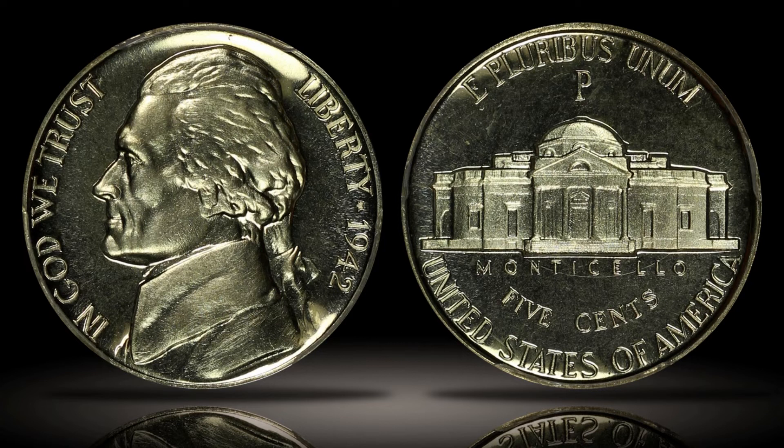To mark the change in composition, the silver alloy war nickels were struck with a large mint mark appearing directly above Monticello on the reverse, even for those nickels struck in Philadelphia. This was the first instance of the P mint mark being used on United States coinage. In total, 11 different date and mint mark combinations of the war nickel were minted from 1942 to 1945, and complete sets are in high demand by collectors today.